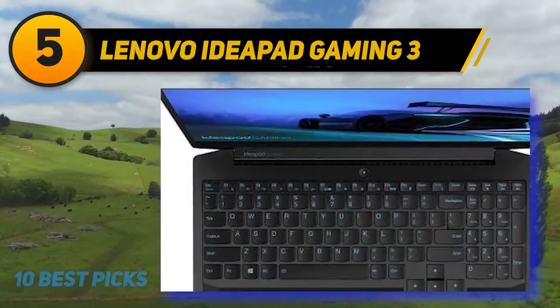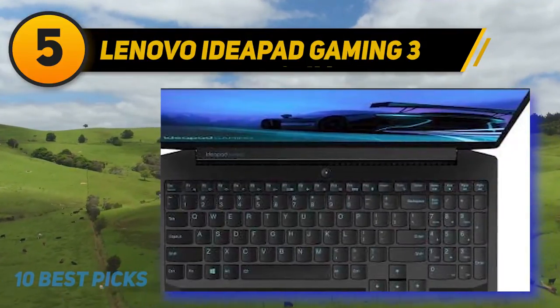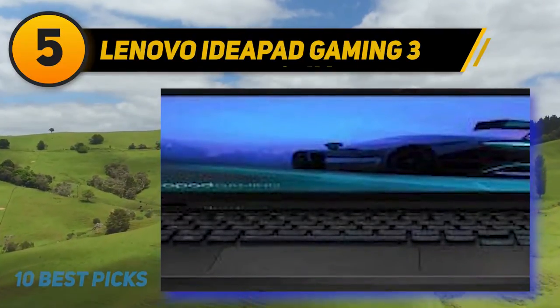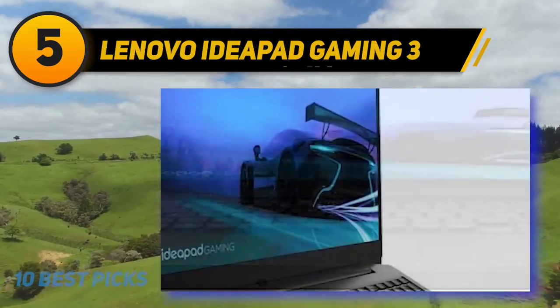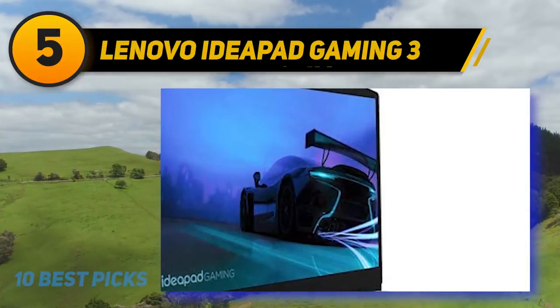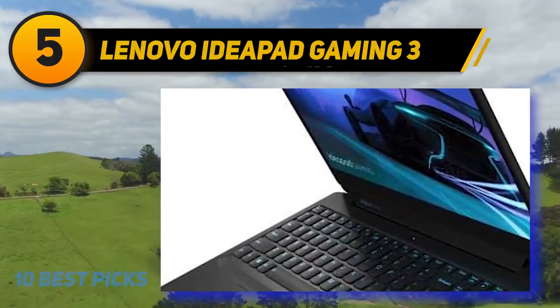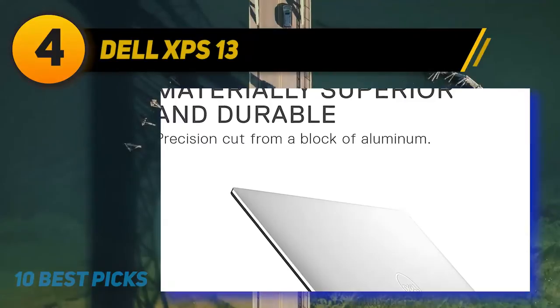With the built-in CPU and GPU, the IdeaPad Gaming 3 handled Dota 2 and Call of Duty without lagging, and even streaming COD performed well. The 15-inch display works perfectly for your eyesight and the color palette is impressive.